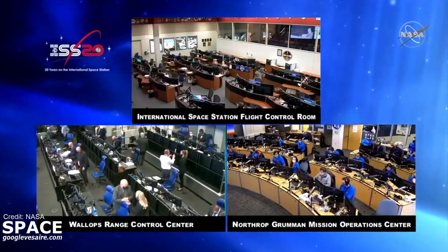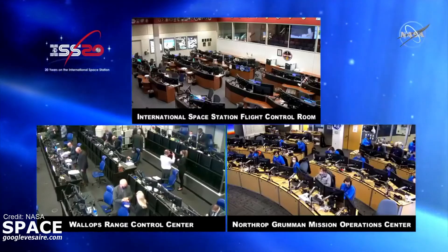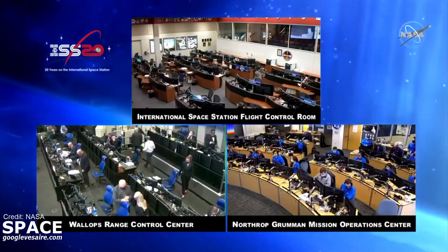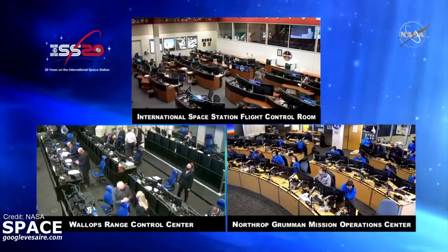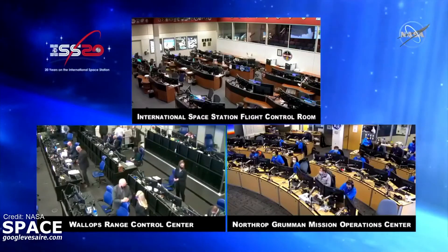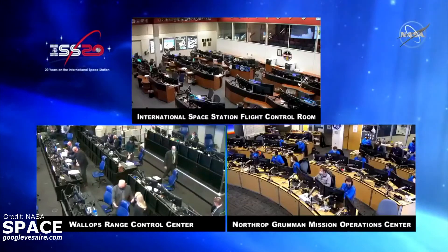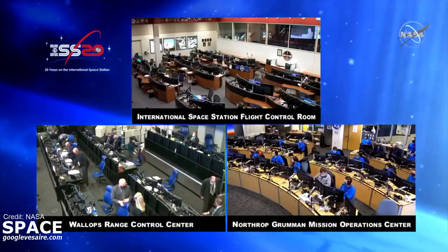Deputy Manager Kenny Todd, thank you for joining us today. Good morning, it's good to be with you. Kenny, this launch comes ahead of a crew rotation and, of course, in the nearer term, some EVAs. From the perspective of the International Space Station Program, what is the significance of this mission, CRS-15?